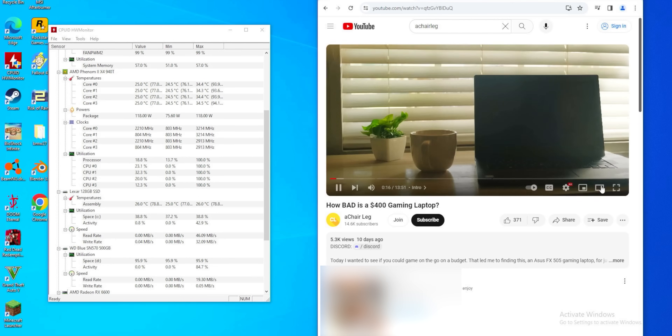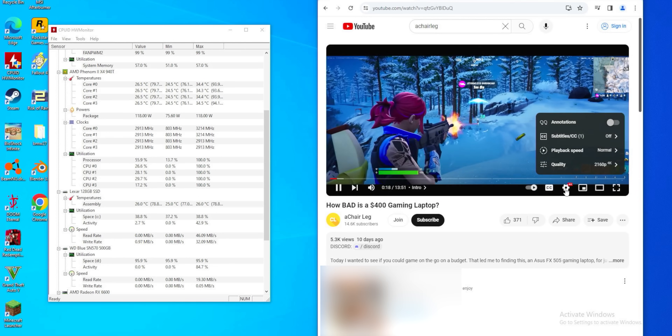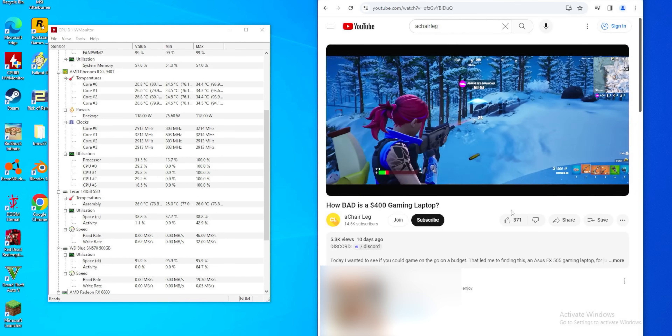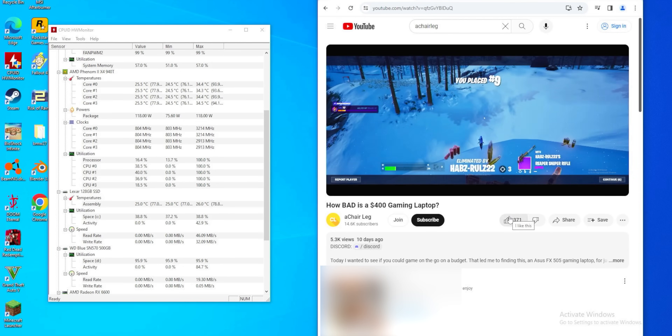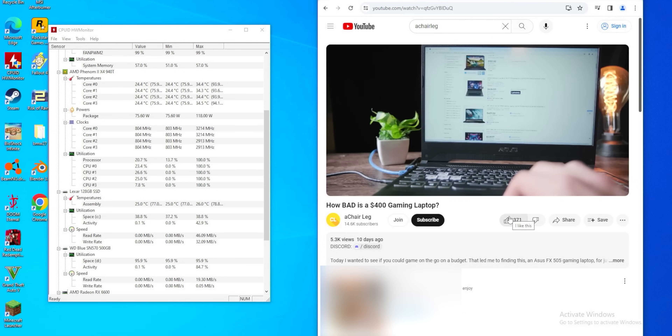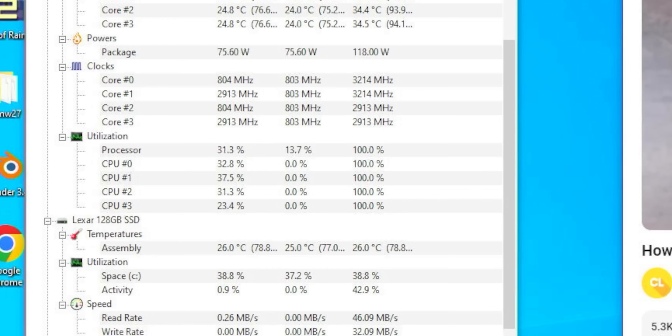To my surprise, it handled it pretty well. I could play back YouTube videos at 1080p and 4K just fine, and I could even multitask reasonably well — these are quad-core chips, after all. They both performed about the same for regular daily Windows stuff, which is really nice. The power draw was pretty intense though; the Phenom was almost constantly drawing 80 to 100 watts just watching YouTube and doing various regular browsing.